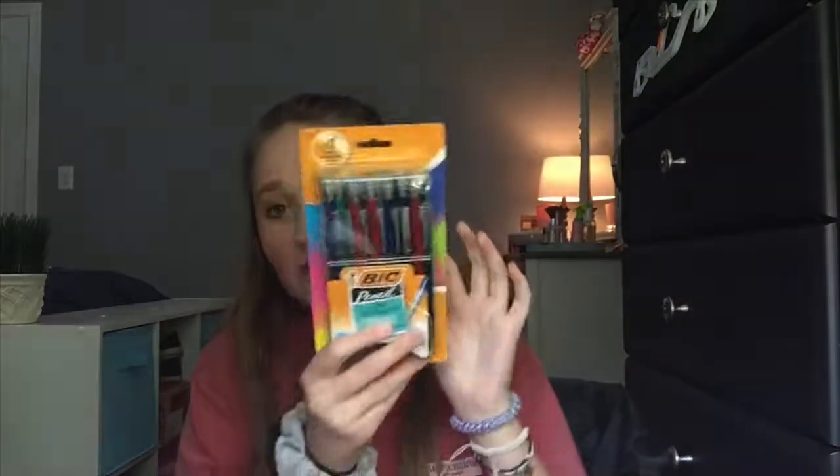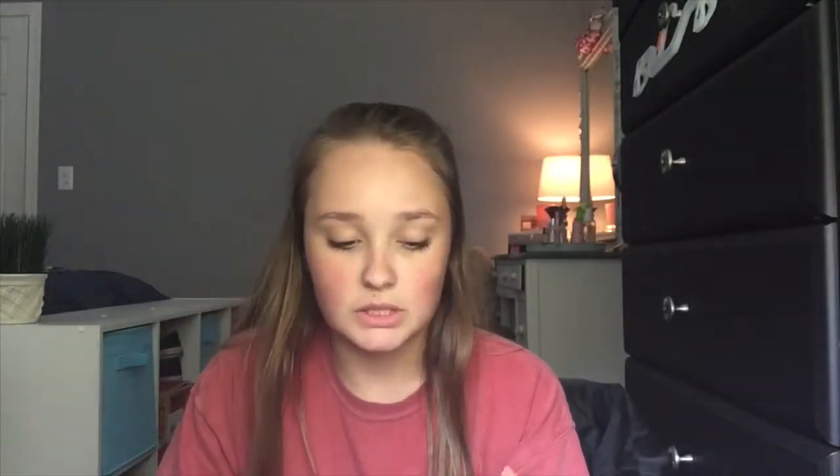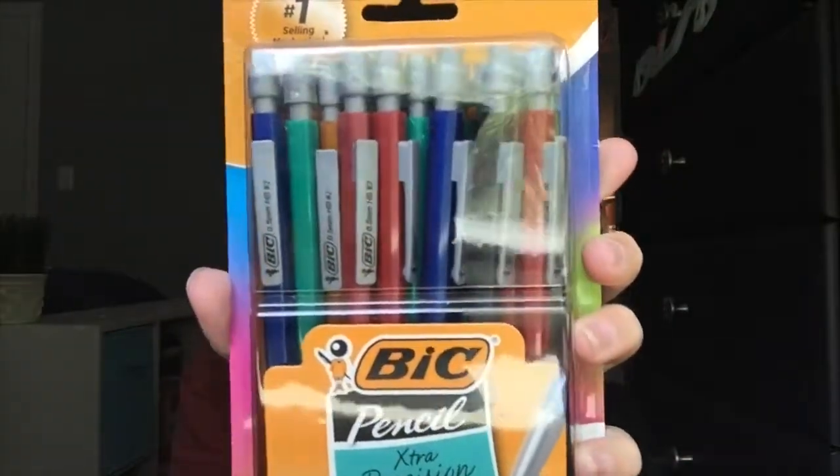I got a pack of pencils. These are the kind I use — Bic mechanical pencils, that's just what I like to use. They come in blue, green, black, red, and orange — just kind of plain colors.